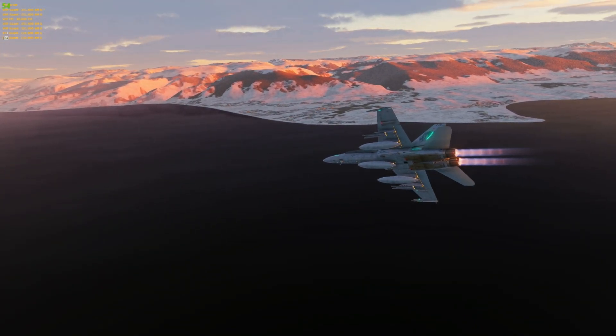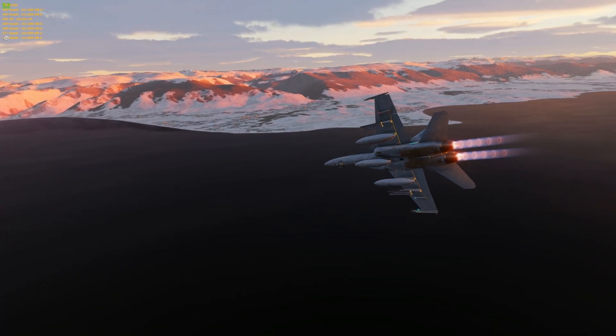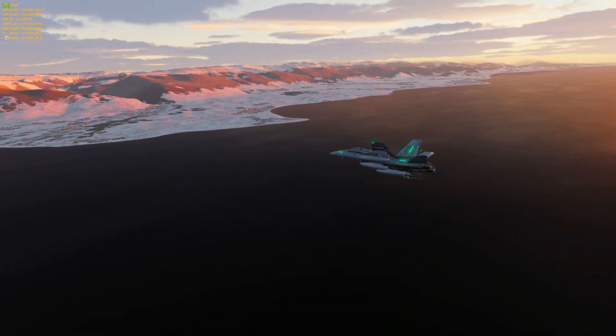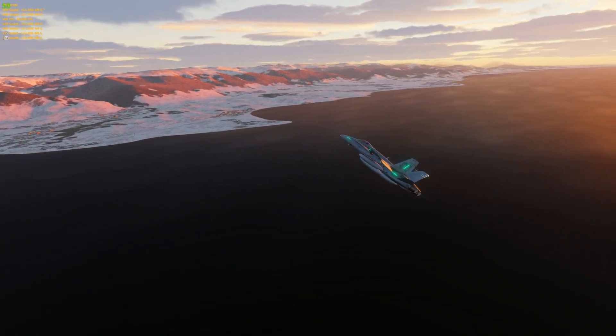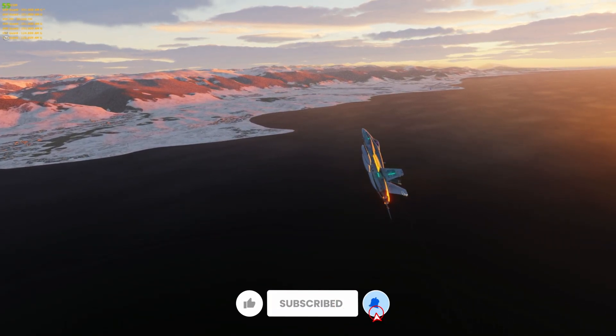To be clear, this is not coming out right away, but these are the main areas for the F-18 that Eagle Dynamics is looking to accomplish throughout 2023, and in some cases it could stretch into 2024. Let's jump into it.